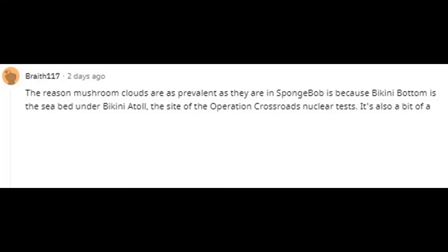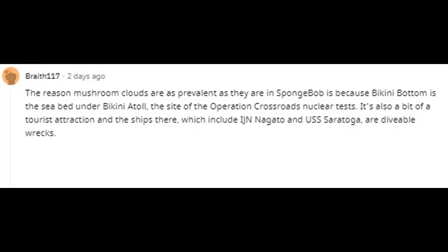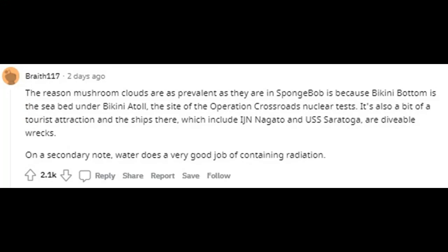The reason mushroom clouds are so prevalent in SpongeBob is because Bikini Bottom is the sea bed under Bikini Atoll, the site of the Operation Crossroads nuclear tests. It's also a bit of a tourist attraction — the ships there, which include IJN Nagato and USS Saratoga, are diveable wrecks. On a secondary note, water does a very good job of containing radiation.